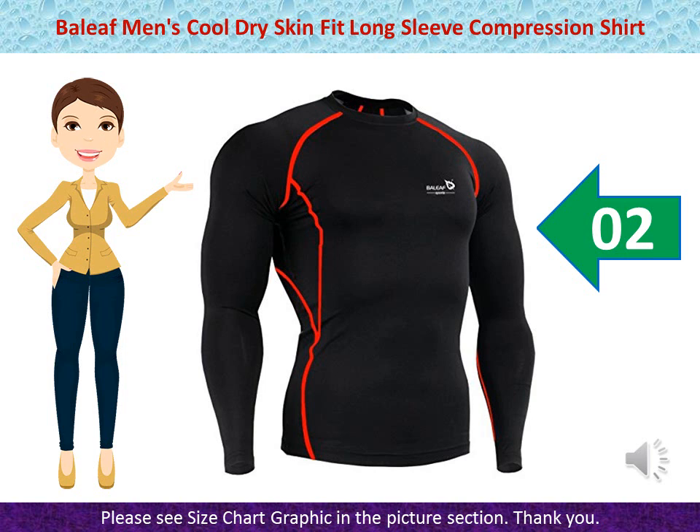Bayley Aethman's Cool Dry Skin Fit Long Sleeve Compression Shirt — 90% Polyester / 10% Elastane. Breathable, Soft and Moisture Wicking Fabric keeps you dry and comfortable during your training.